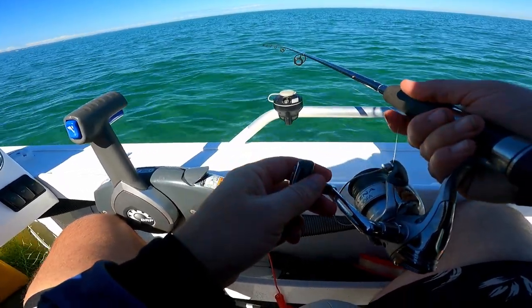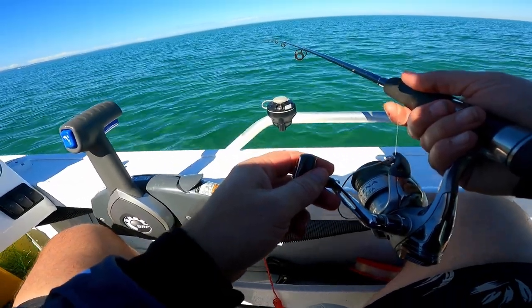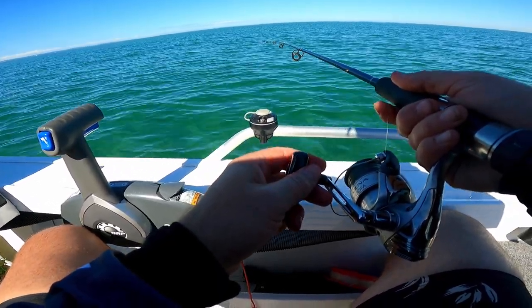Okay, so we're out at Moreton Bay chasing some winter whiting. It's the middle of July, normally a really good time to fish for them, but at the moment they're a bit slow.